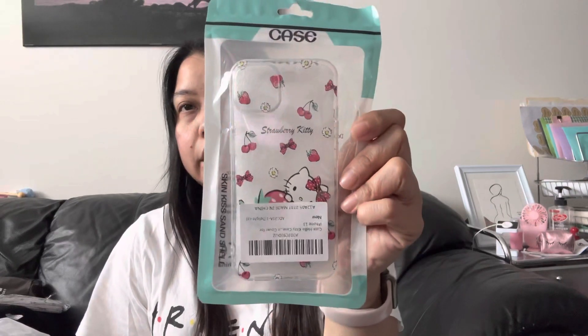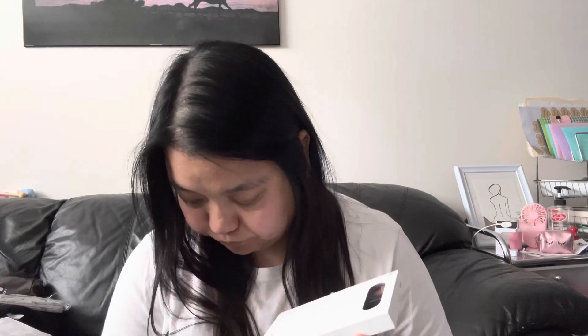I also got a Hello Kitty phone case for a dollar. It came with some stickers inside, which is a little random, but it fits my phone — I already tried it on. A dollar for that!